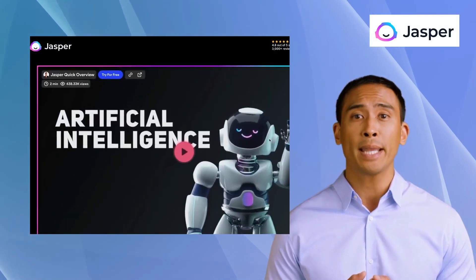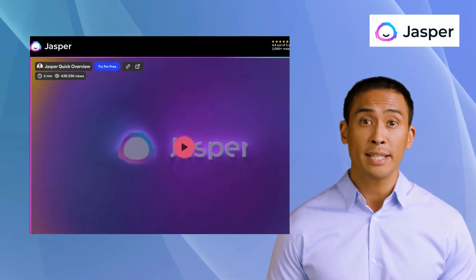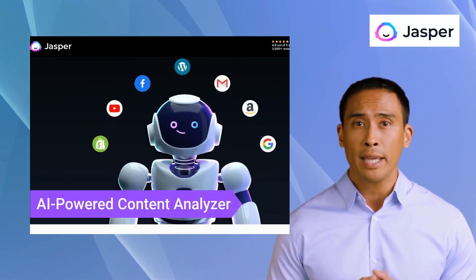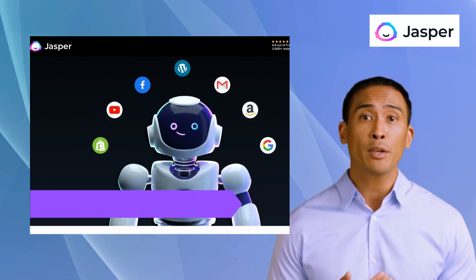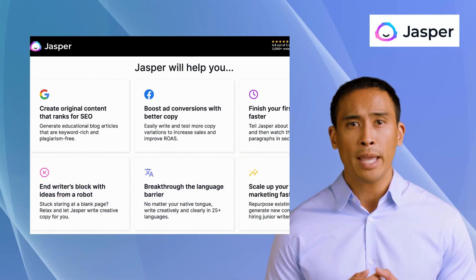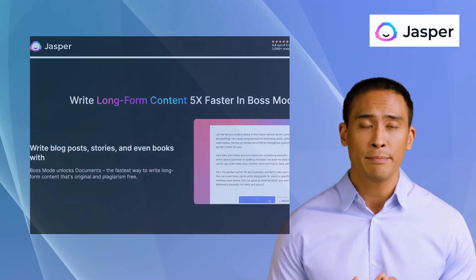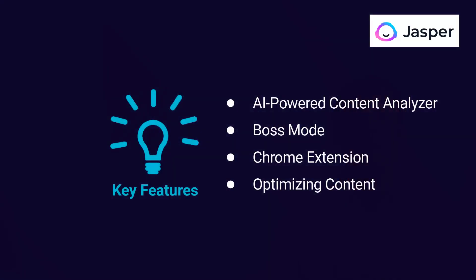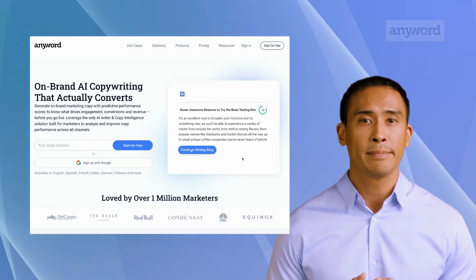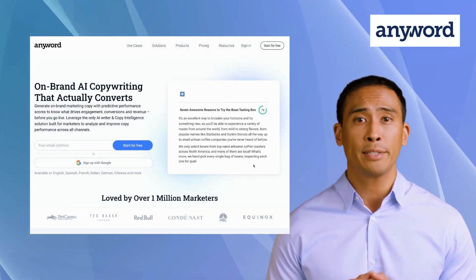The fourth alternative is Jasper AI. Jasper AI is an AI-powered writing assistant that helps businesses and individuals create engaging and effective content. Its features include an AI-powered content analyzer, Boss Mode, a Chrome extension, and content optimization. It also offers a language model that generates creative and unique content ideas based on user input.